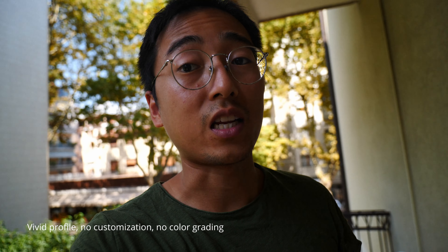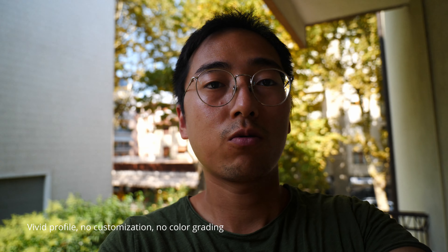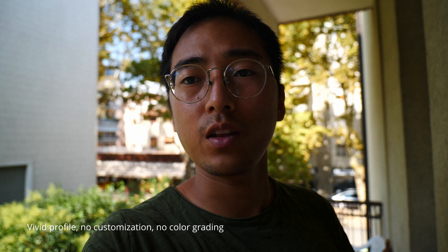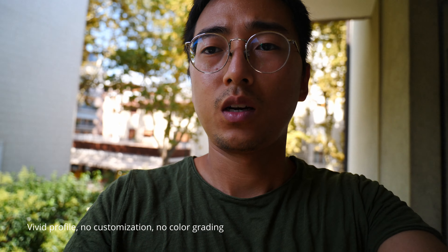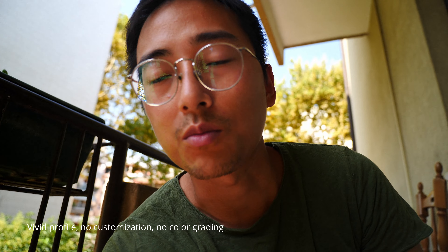This is the Vivid profile. I never use this profile because it's so saturated — the color is just too rich. I wanted to throw it in there to see the difference. My face looks really saturated, really red and warm-looking. The background looks nicely exposed, but I just look super red in this profile. My skin is dark, but Vivid is turning me into a lobster.